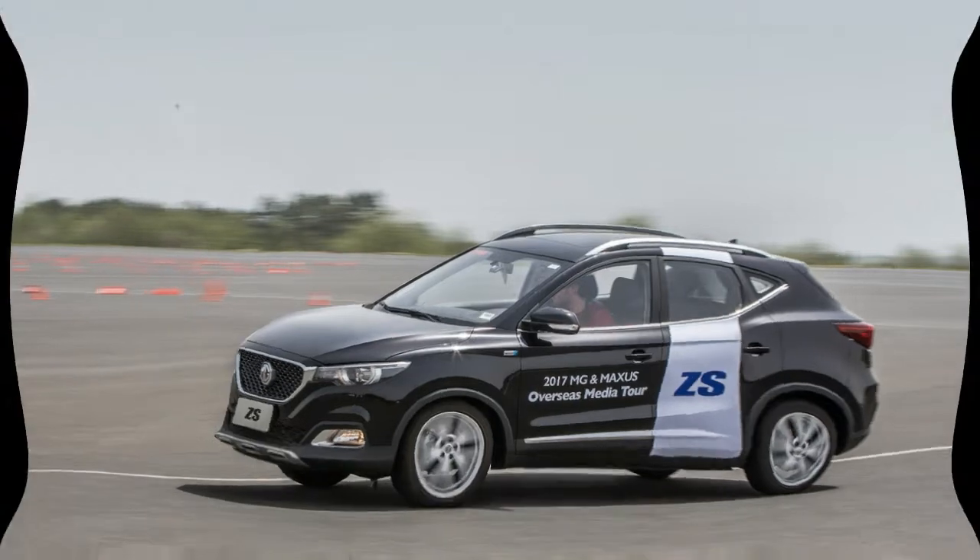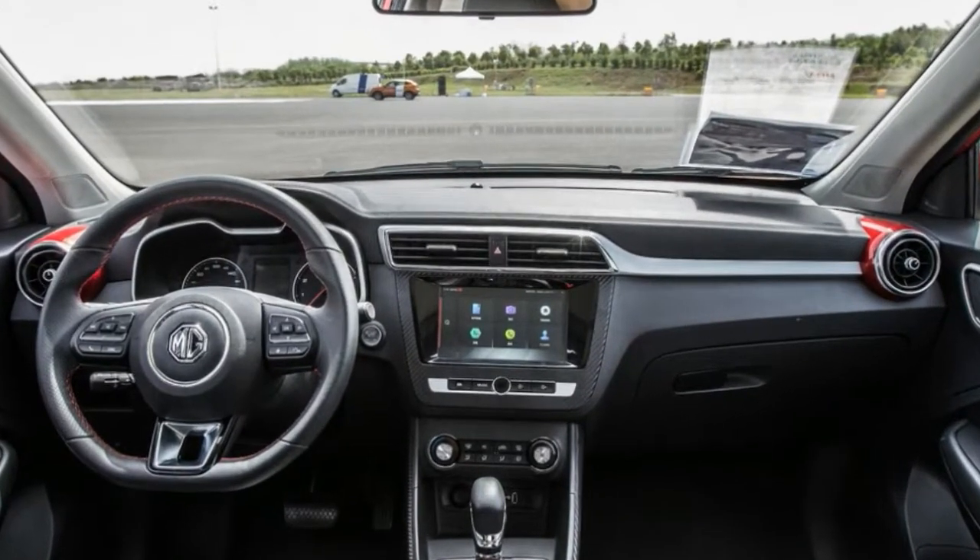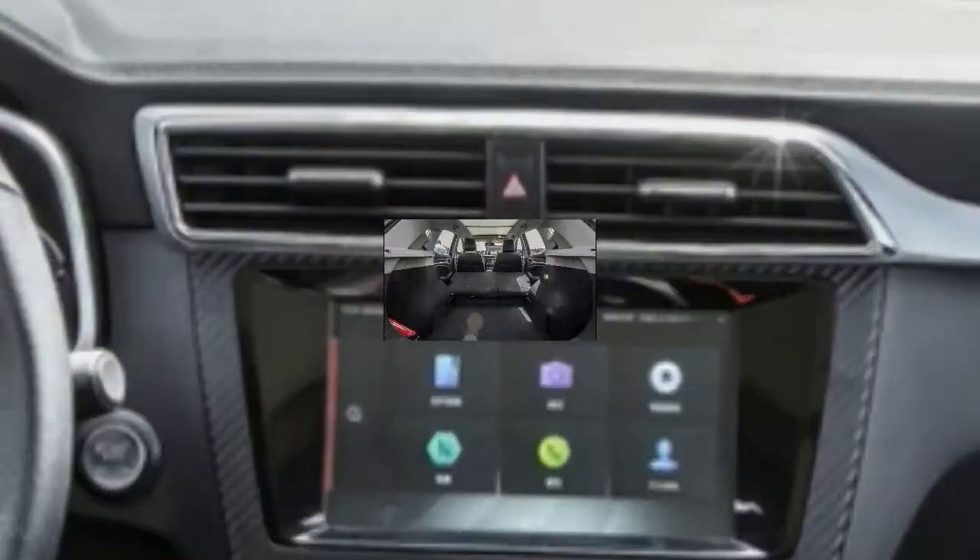Before MG gets to the exciting business of launching an all-electric sports car, it first needs to deal with the bread and butter of any mainstream product range: crossovers and SUVs.